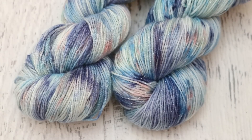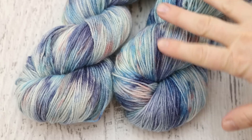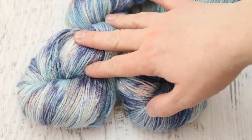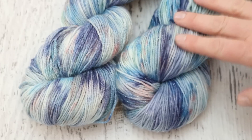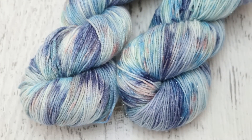Next up I decided to dye two different shimmery colorways at the same time. The bases were Knit Picks Stroll Glimmer and Knit Picks Gloss Fingering Weight Yarn. Gloss is 70% merino, 30% silk, and the Stroll Glimmer is 70% superwash merino, 25% nylon, 5% stellina.